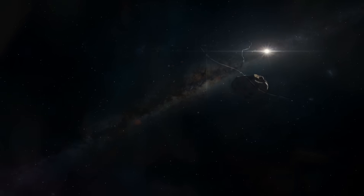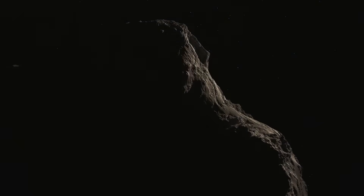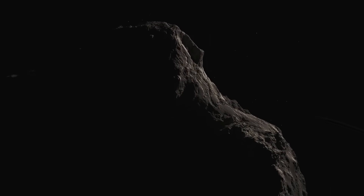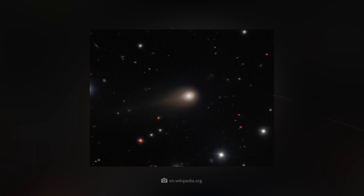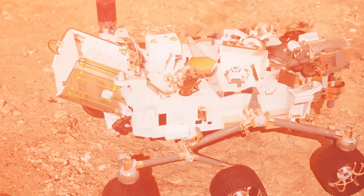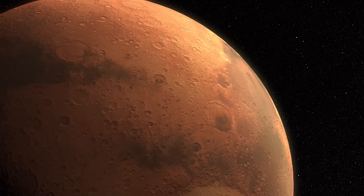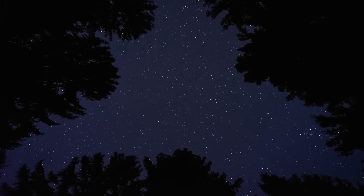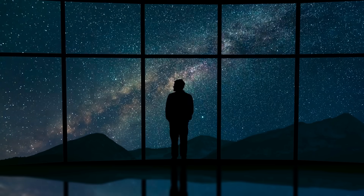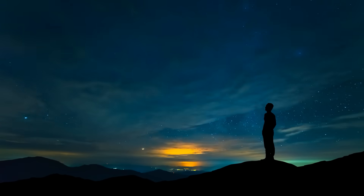These revolutionary observations also raise new questions. Why is 3i Atlas so much more massive than previous interstellar visitors? And why does it show hardly any tail? What is the mysterious streak of light that the Perseverance rover photographed in the Martian sky? And why did many NASA websites go offline temporarily at this particular moment?